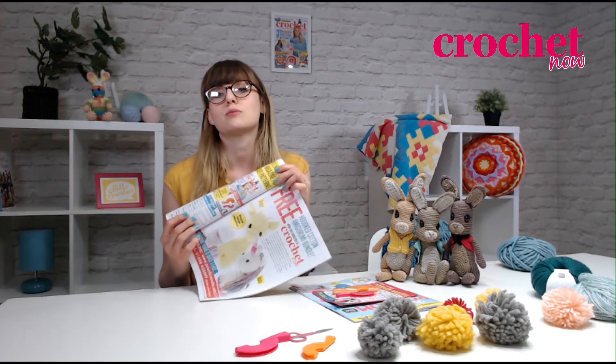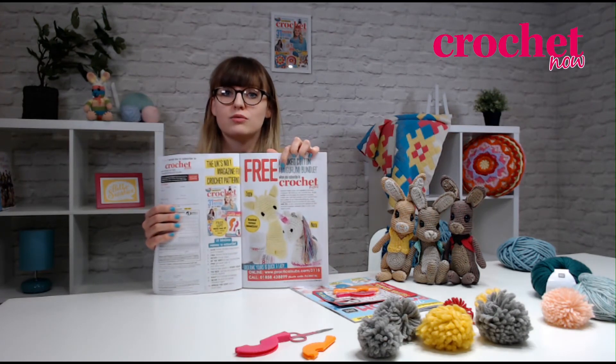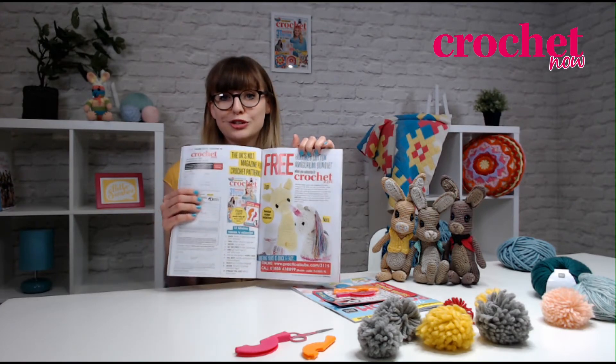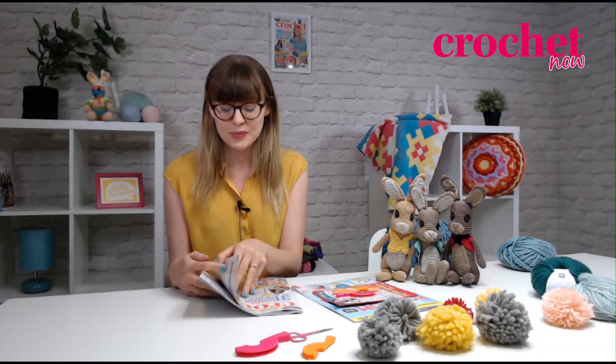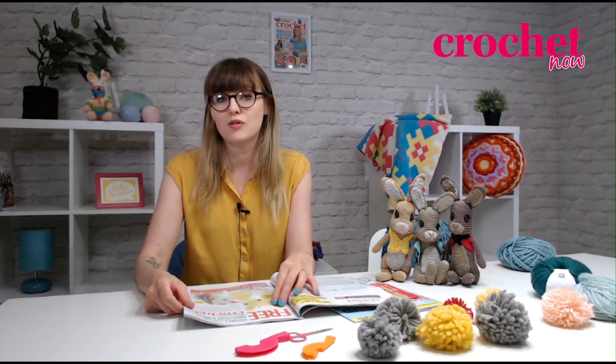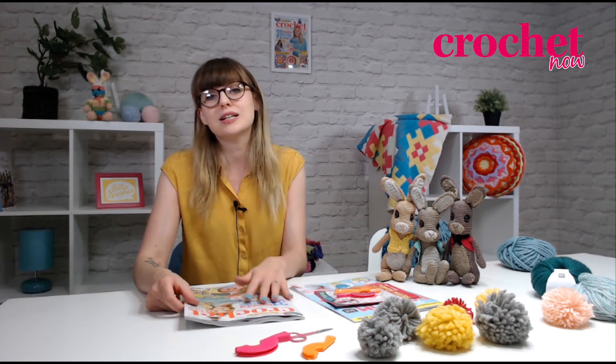We also offer our readers great offers when it comes to subscribing. If you look in the magazine, we have a great offer to receive a hooked amigurumi bundle to make a cute giraffe and unicorn if you subscribe today. Just head to practicalsubs.com/3115.